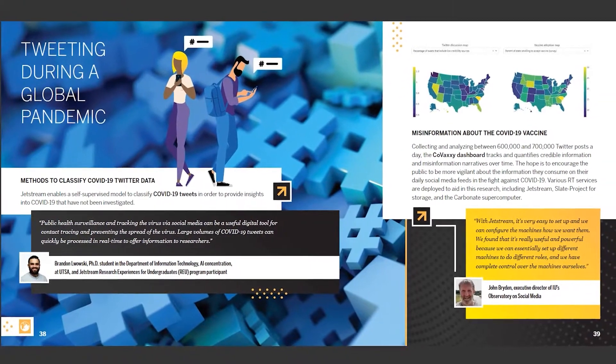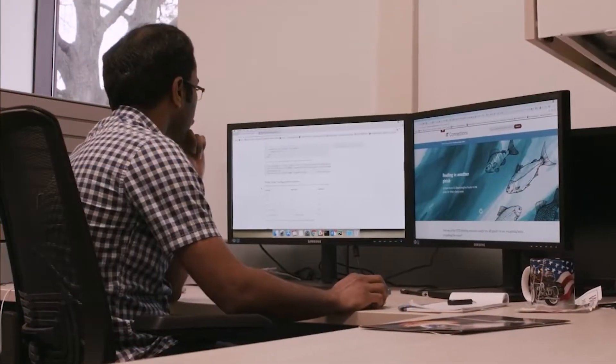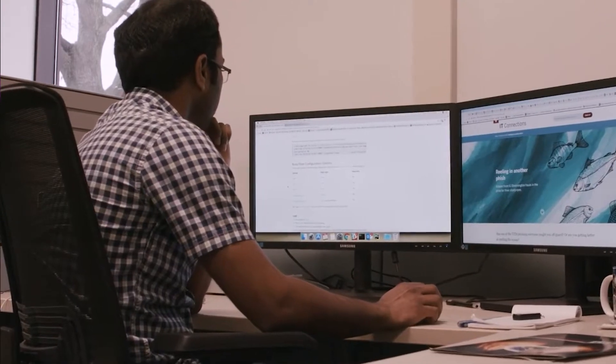You can even create virtual machines that look and feel like your lab workstation or home machine, with thousands of times the computing power.